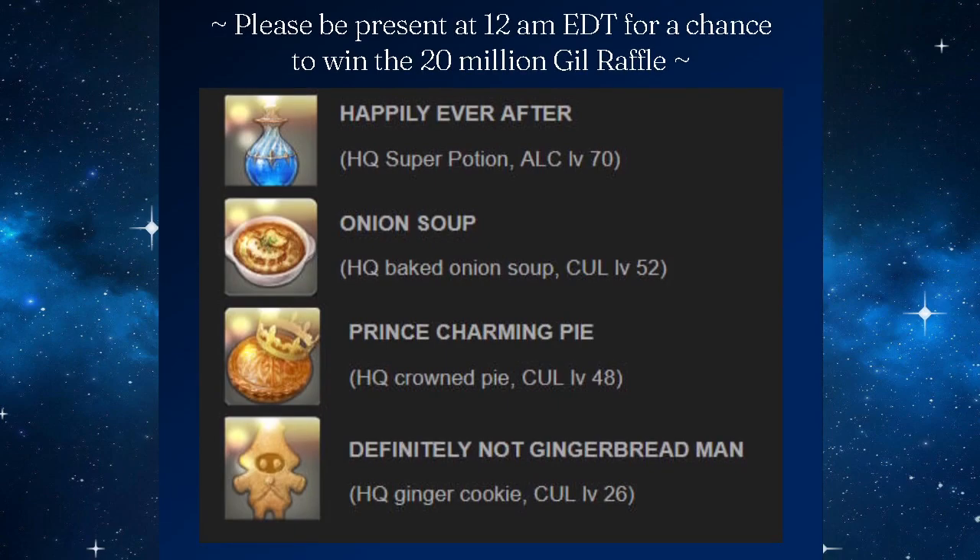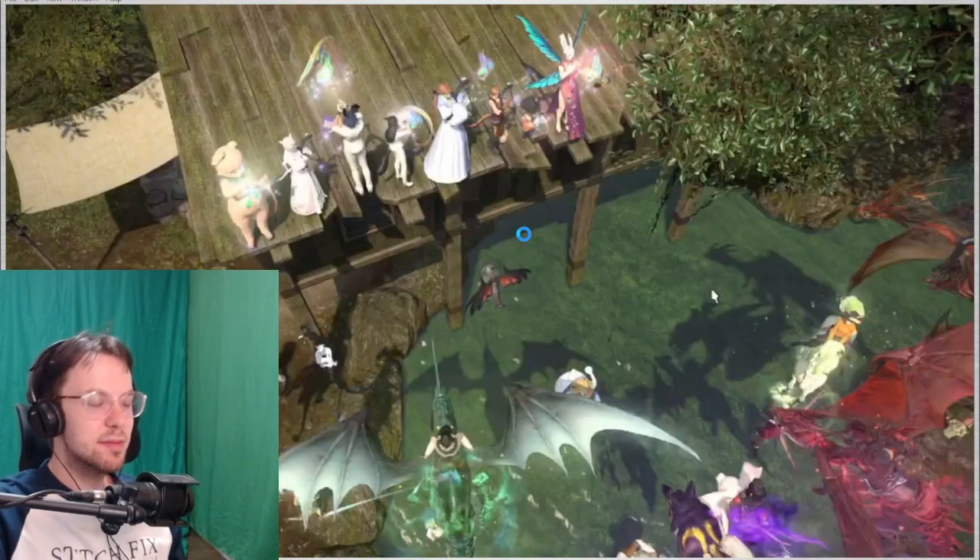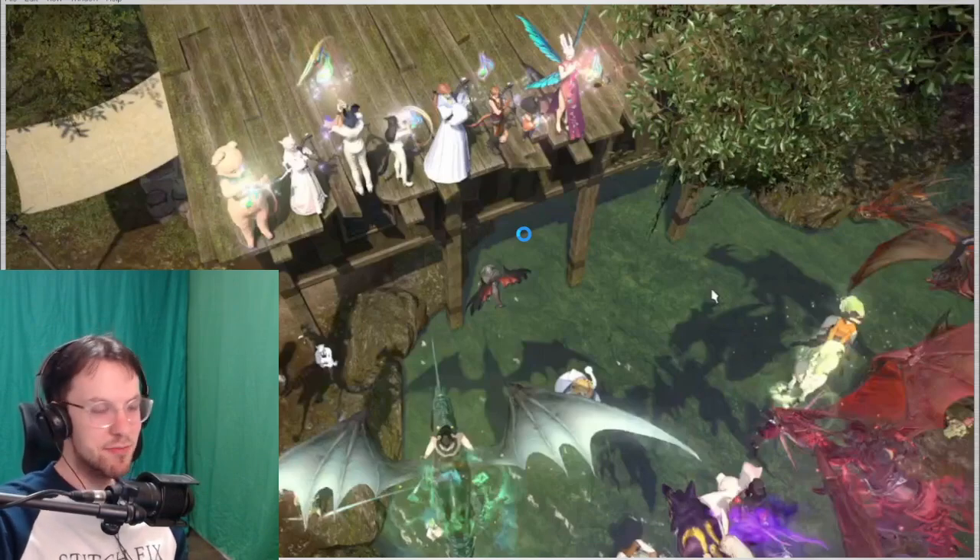Including items such as happily ever after, onion soup, prince charming pie, and the definitely-not-gingerbread man. They even went above and beyond and added how it's crafted. I ended up getting the onion soup. It's fun to order fake food — I don't know what it is. It's fun to just go, "I'm going to yum yum yum. Yum yum virtual yum yum."